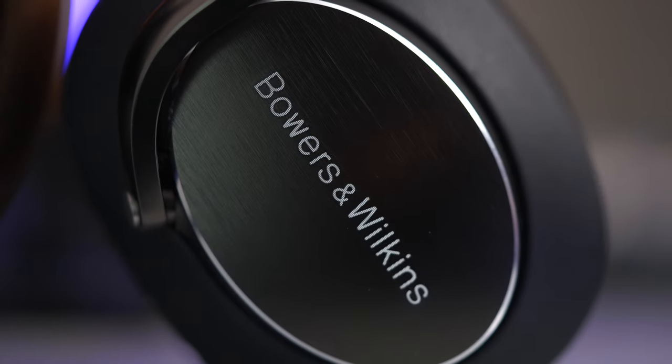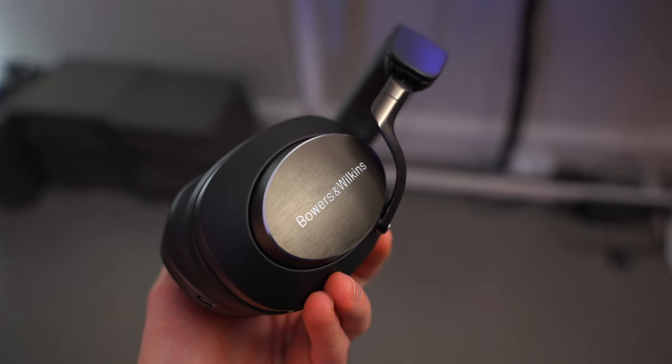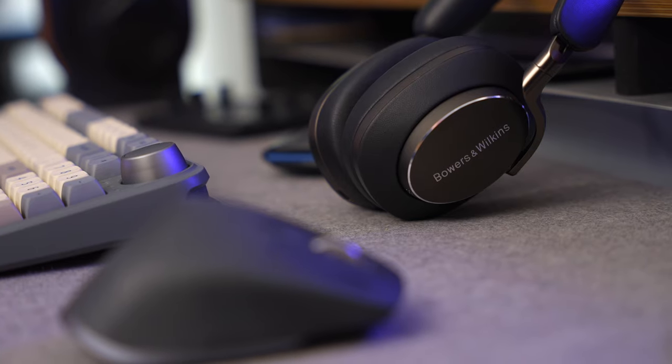Are they worth £220 more? I think if you've got the budget and you do want the absolute best of the best — which, if you're looking at a brand like Bowers & Wilkins, you're probably in that mindset anyway — then yes, it's worth it. On the other hand, if it feels a bit of a stretch, you can save quite a bit of money and get yourself a pair of PX7S2s. There's no question that the PX8s earn their flagship status, and you will not regret buying them if you've got the money.